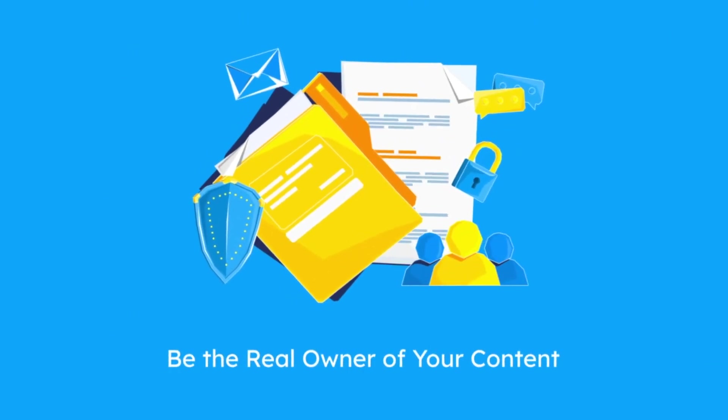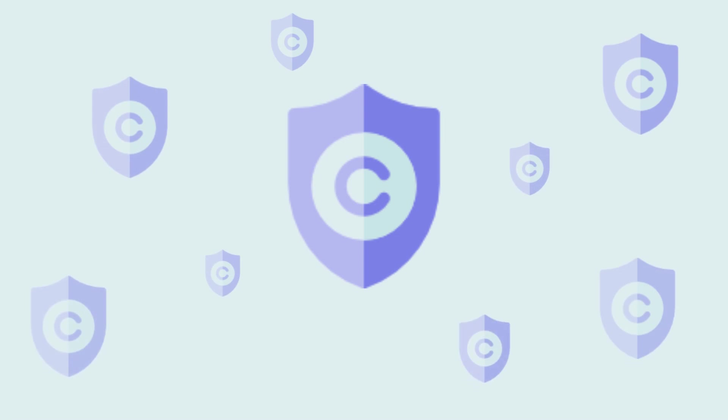So get the Copy Protection Plugin and be the real owner of your content!